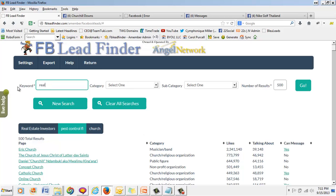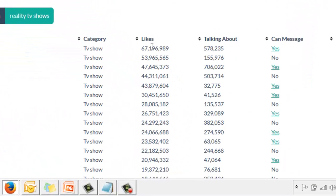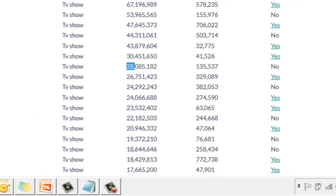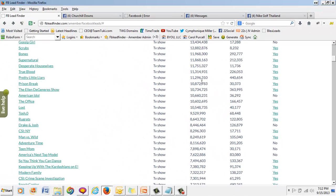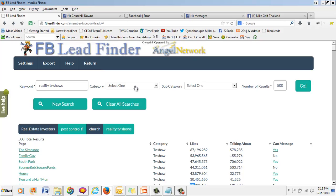Let's try reality TV shows. If you have a product and people who watch these shows could be your fans, look at this: 67 million likes, 53 million likes, 47 million likes, 44 million likes, 43 million likes, 30 million likes, 28 million likes. Wow. There's not another tool that can find these fan pages this fast. Get the software and we'll show you through our mastermind and training how you can take your business, product, service, book — anything and everything — and speed things up.